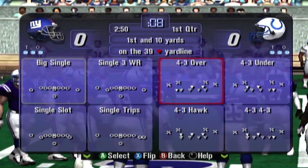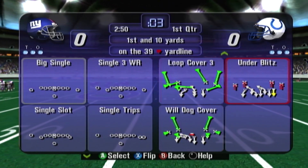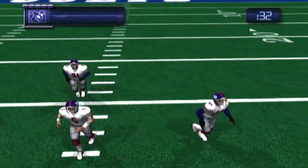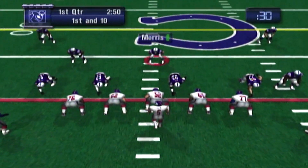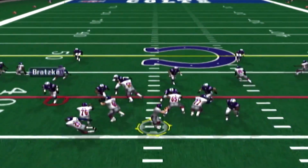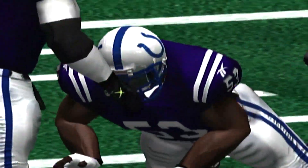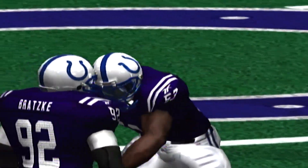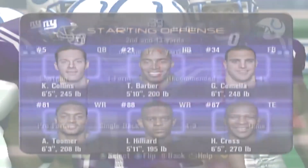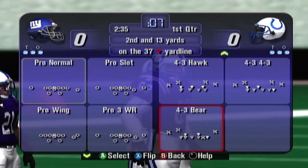First and 10. He drops back to pass. The defense gets to the quarterback and he's sacked. That was a nice play by the defense — they just closed the quarterback down. Second down, Giants. Second and 13.